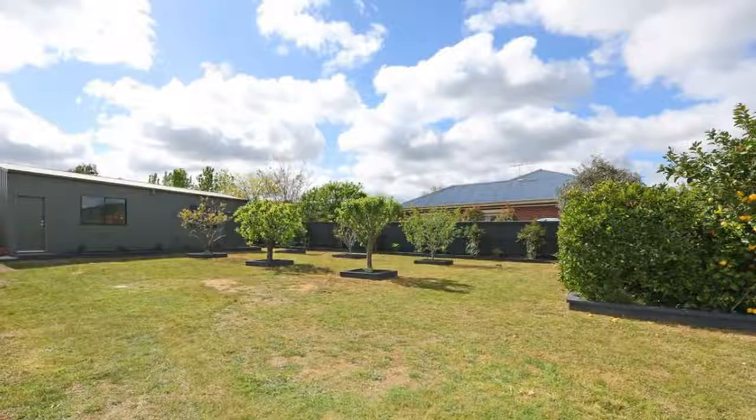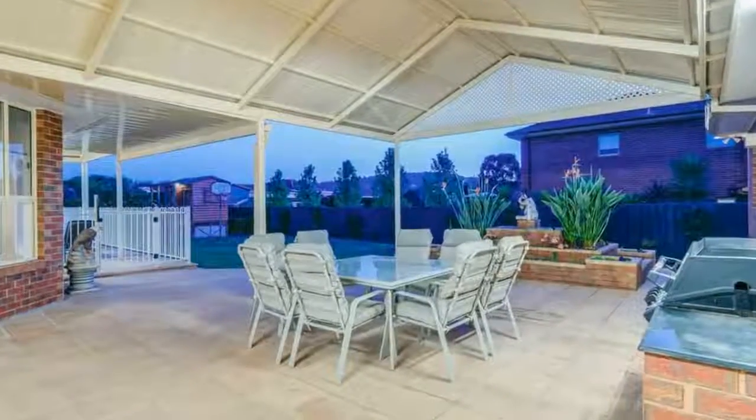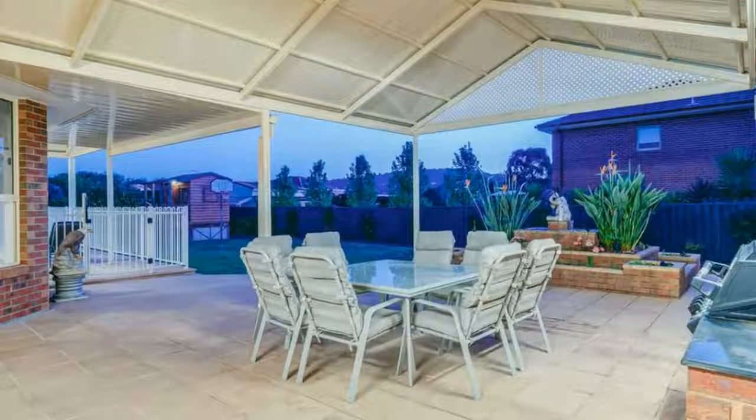Beautifully positioned at the scenic foothills of Lysterfield, proudly set on the meandering promenade that takes its name from the world famous wine, the Penfold Grange — this property will take your breath away.